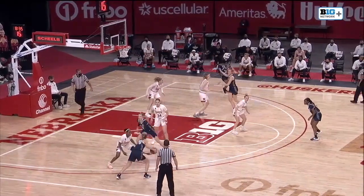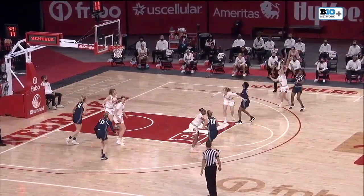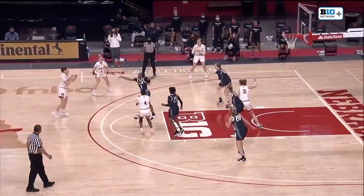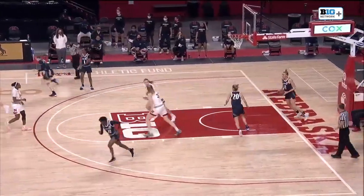She is an unstoppable force inside that red painted area when she wants to be. Penn State's got a lot of athleticism as Nia Beverly shoots the three and nails it. Nebraska is looking to respond here. Penn State is going to come out aggressive — they're going to want to sweep Nebraska here today.